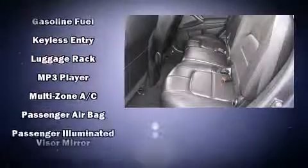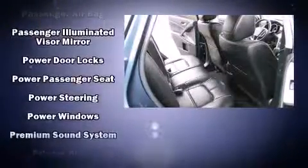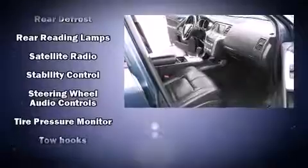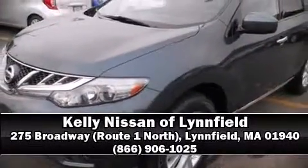Additional safety features include traction control, brake assist, a security system, and four-wheel disc brakes with ABS. Sophisticated all-wheel drive technology maintains a firm grip on the road. A Carfax history report indicates just one previous owner. Stop by our dealership or give us a call for more information.